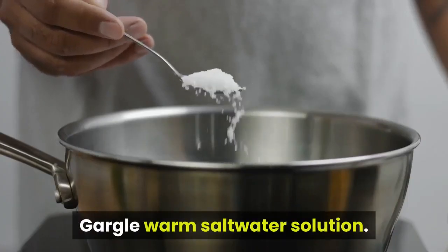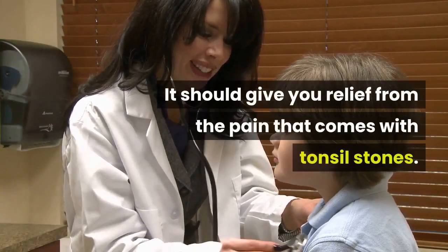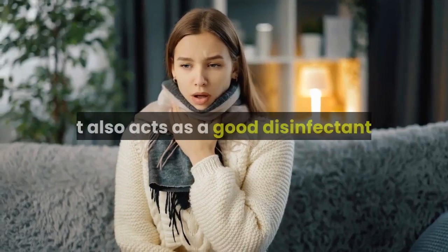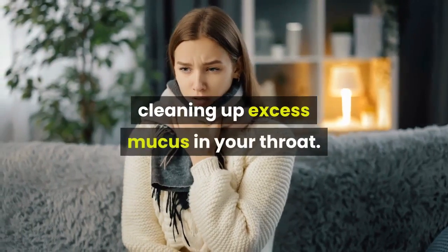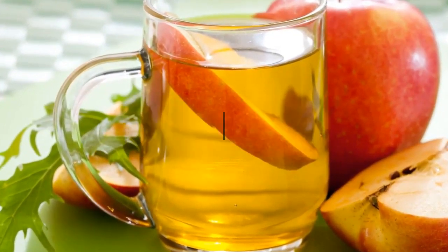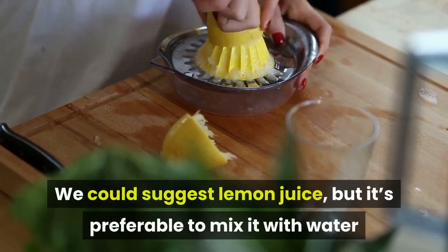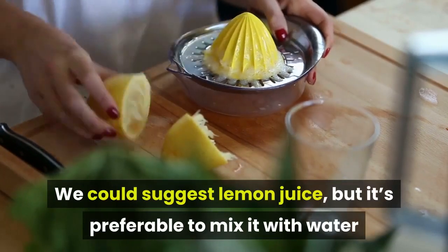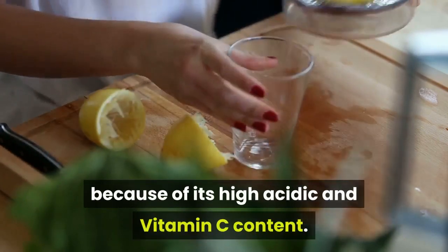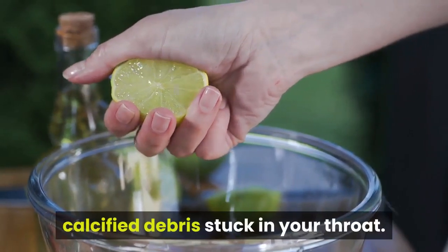Remedy 2: Gargling. Gargle warm saltwater solution — it should give you relief from the pain that comes with tonsil stones and also acts as a good disinfectant, cleaning up excess mucus in your throat. You can also gargle apple cider vinegar like you do the saltwater solution. Lemon juice can be used as well, but it's preferable to mix it with water because of its high acidic and vitamin C content. Drink it regularly to dissolve the calcified debris stuck in your throat.